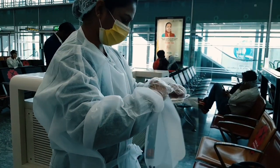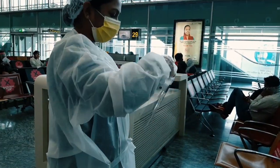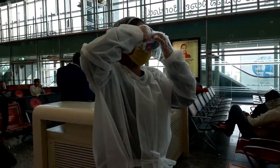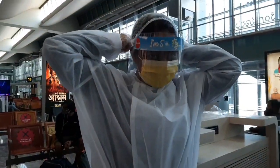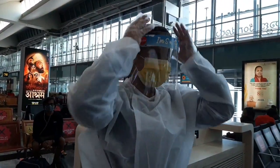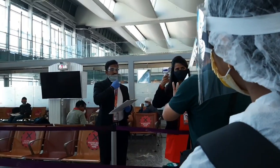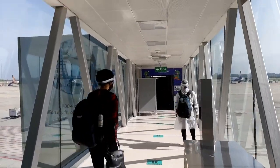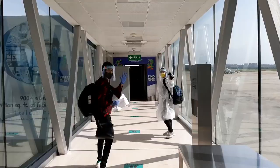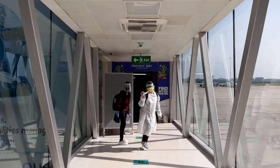This is the face shield that we all had to wear along with the mask. This is how the person sitting in the middle looks like. Then we had to go through one more temperature check before we could board. See how happy we are to go home after six months of quarantine.